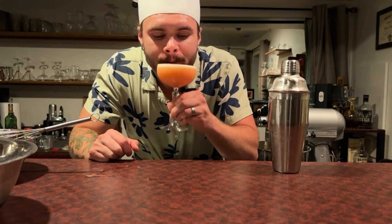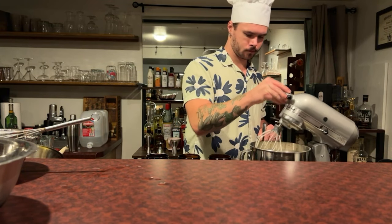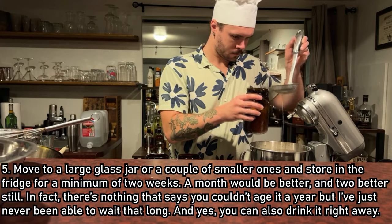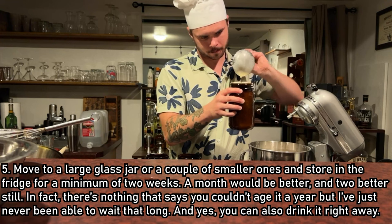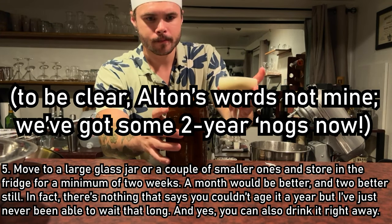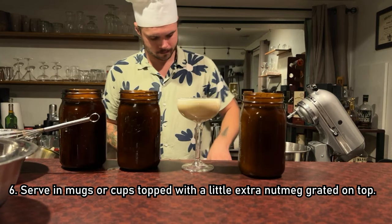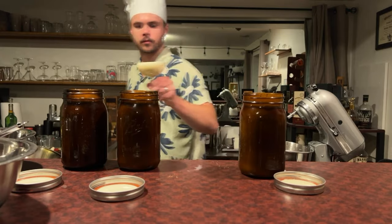Now that we've had our egg white cocktail detour and the eggnog is as homogenous as it's going to get in the stand mixer, let's move it to a large glass jar, or a couple of smaller ones, and store in the fridge for a minimum of two weeks. A month would be better, and two months better still. In fact, there's nothing stopping you from aging it a year, but I've just never been able to wait that long. And yes, you can also drink it right away. Serve in mugs or cups topped with a little extra freshly grated nutmeg — or in my case, a coupe glass because they look the coolest.